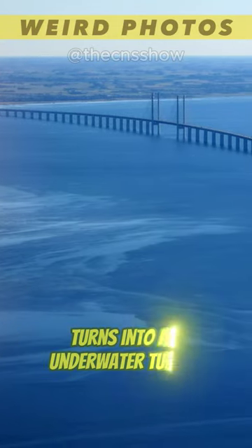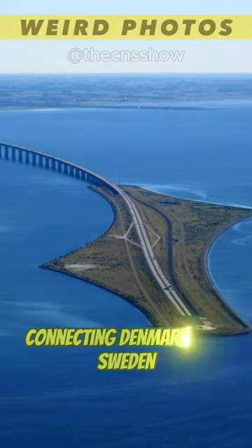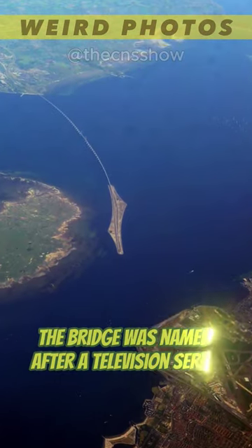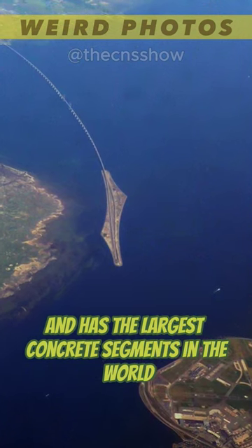This is the Oresund Bridge, which turns into an underwater tunnel — a combined railway and motorway bridge connecting Denmark and Sweden. The bridge was named after a television series and has the largest concrete segments in the world.